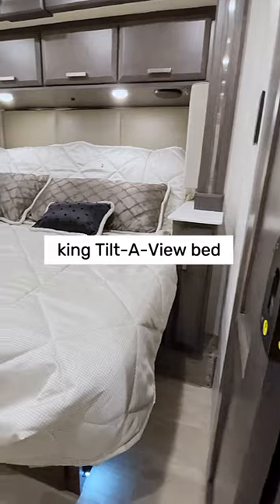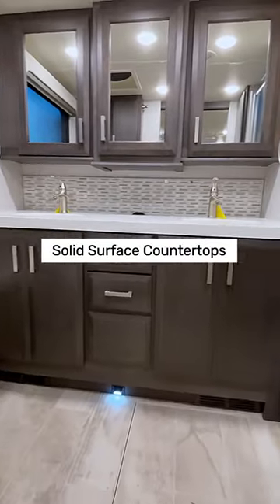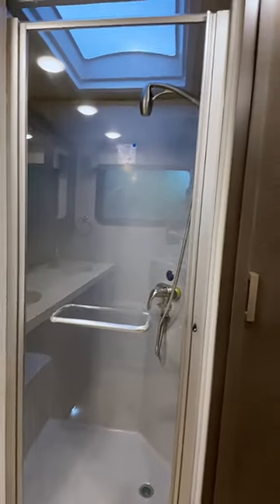The bedroom features a gigantic king tilt-a-view bed. Your master bath features solid surface countertops, a porcelain toilet, and a breathtaking skylight above the shower.